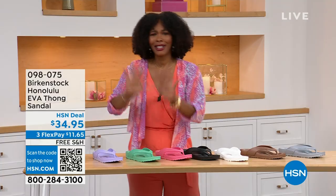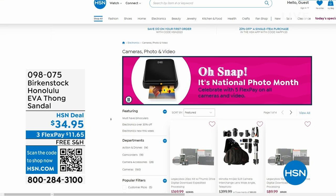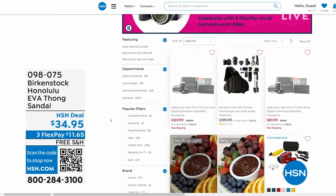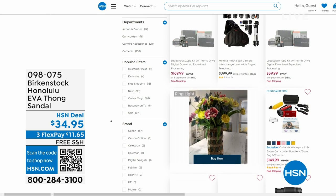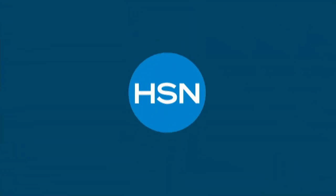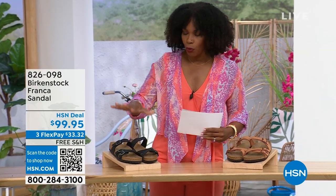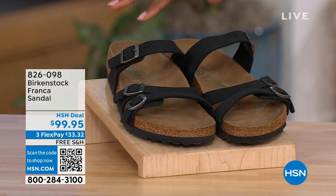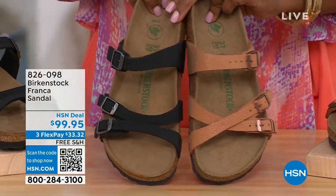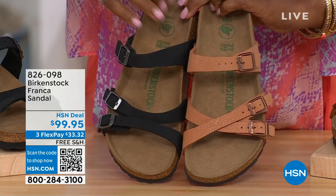Also, while you're on hsn.com after picking up your Birkenstock, it is national photo month — five flex pay on cameras. Cameras are back! If you've got occasions coming up and want great shots or video, we've got great cameras and video cameras on hsn.com. Our hour is almost over. We've got to talk about the Franca in black or earthy pecan. You can wear these in a couple different ways: we've crisscrossed the buckles here, and here we kept them straight across. All the buckles are adjustable from Birkenstock.